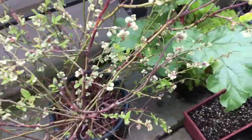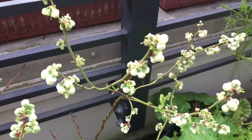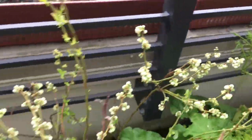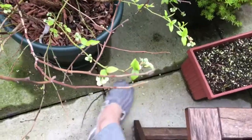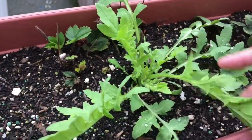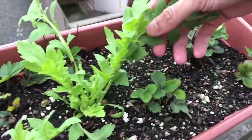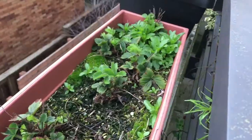Blueberry — you can see the flowers, and some of the flowers are done and have fallen on the floor. Strawberries — they look pretty much the same. This one over here is probably not a strawberry. I think it could be a poppy from last year.